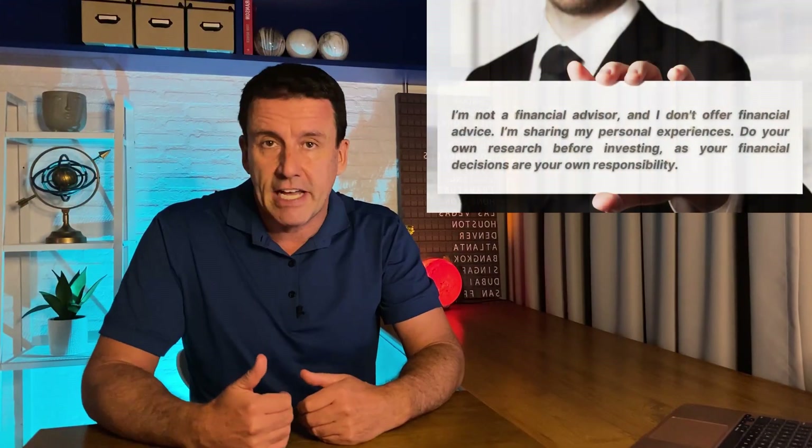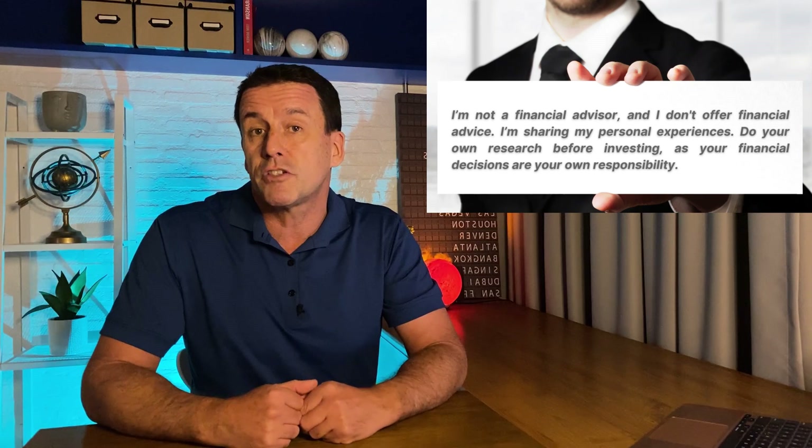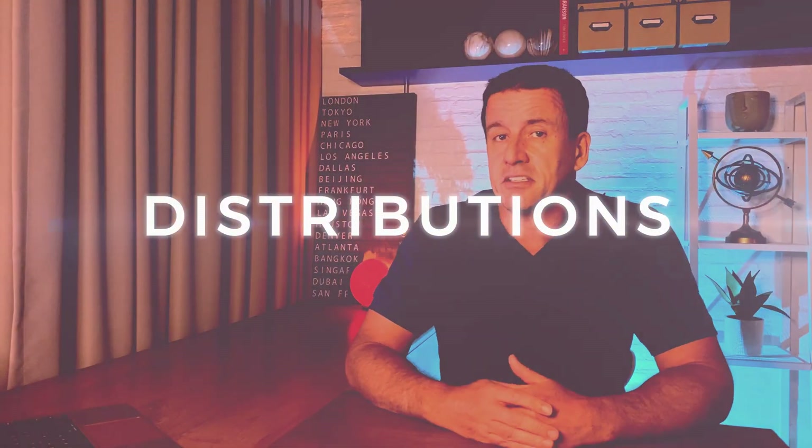A quick disclaimer: I'm not a financial advisor. I'm just a retired investor sharing the research I do for my portfolio. I make these videos to give you some ideas for your own research.